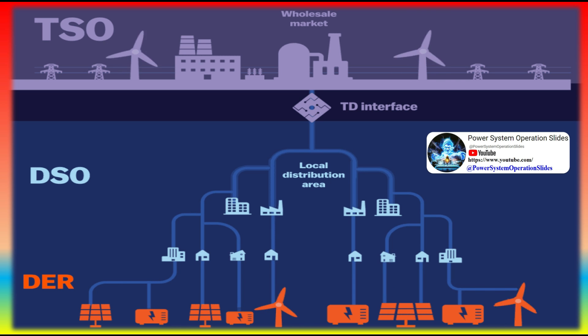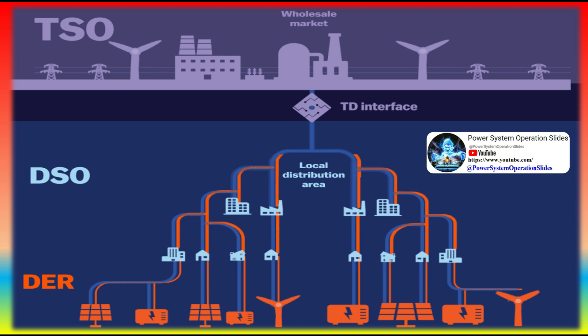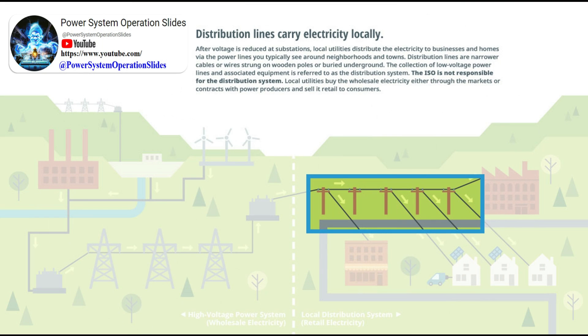Generation plants provide power to the grid in ranges from 480 volts to 22 kilovolts, depending on the capacity of the generation plants. As electricity is released from the generation unit, voltage is stepped up by the use of a transformer.